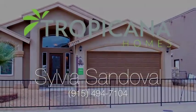For more information, please contact Sylvia Sandoval at Tropicana Homes.